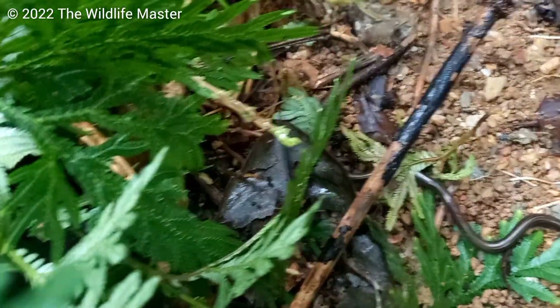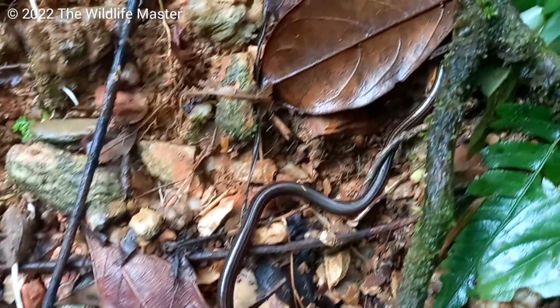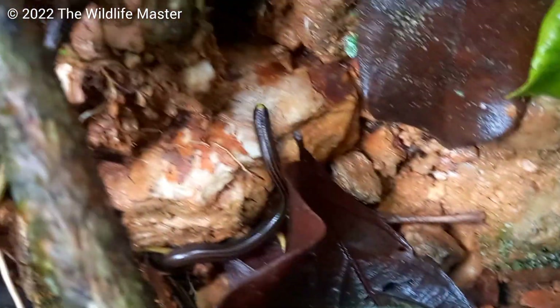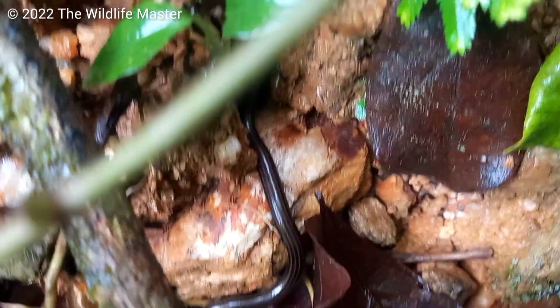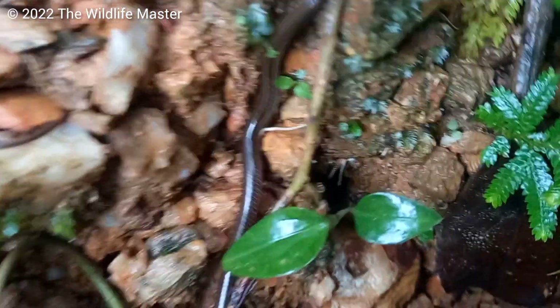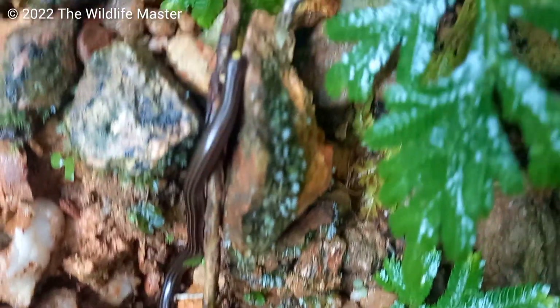The thread snake is one of my favorite species to have in the garden because they feed almost exclusively on termites. They also eat ants and other arthropod eggs, but termites make up the majority of their diet. Many times I've seen three, sometimes five of them inside a termite nest, gorging on the termites and their eggs.